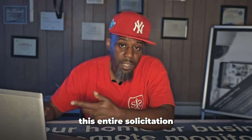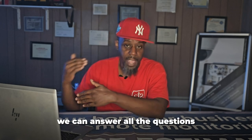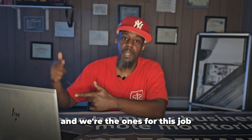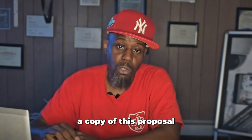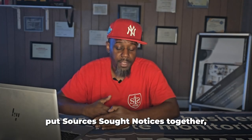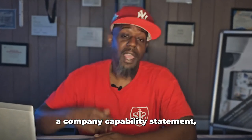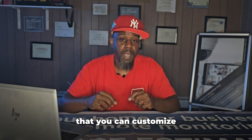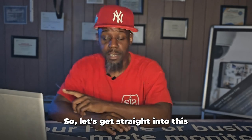We're going to go through this entire solicitation and I'll show you how I wrote the proposal against it so we can answer all their questions, show them we know exactly what we're talking about, and prove we're the right fit for the job. Stay to the end and I'll show you where to get a copy of this proposal plus templates for a sources sought notice, a company capability statement, and a proposal — all customizable for your business.